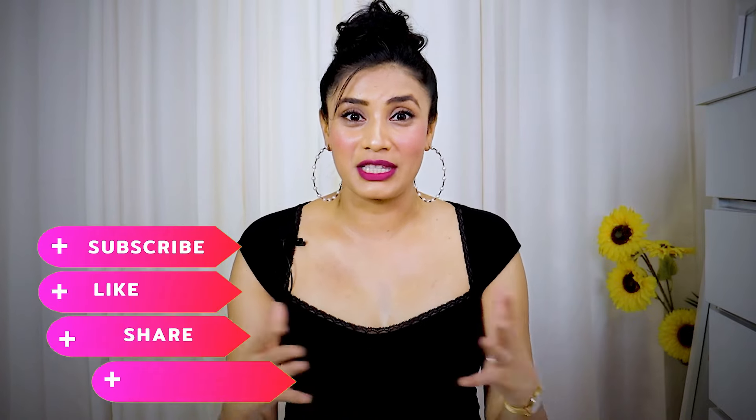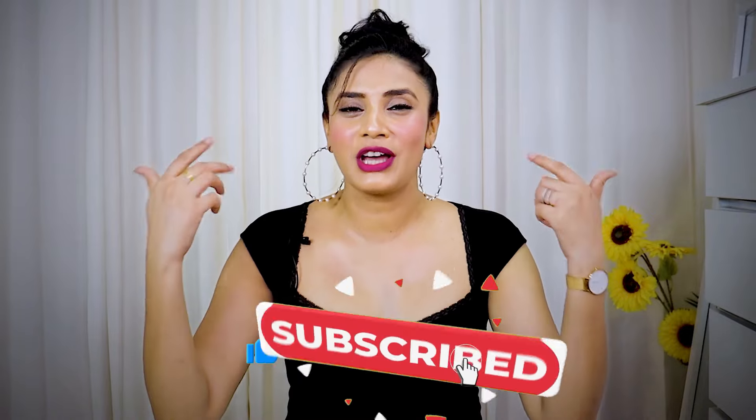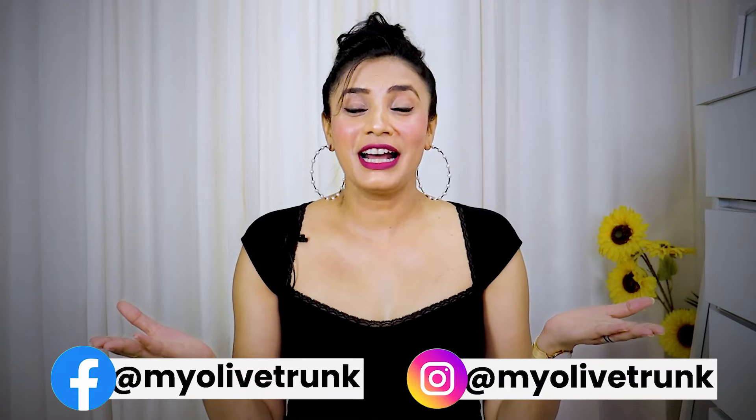Let me know in the comments which mistakes you are currently making. My biggest mistake is not applying sunscreen. If you have any summer skincare tips, please share them in the comments. If you liked this video, please give it a thumbs up. You can also follow me on Instagram and Facebook — my ID is MyOliveTrump. That's all for today. Thank you so much for watching. Keep smiling and take care. Bye!